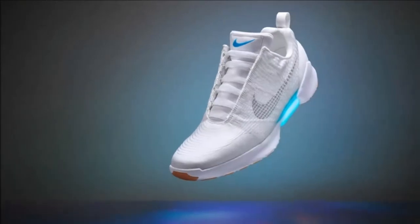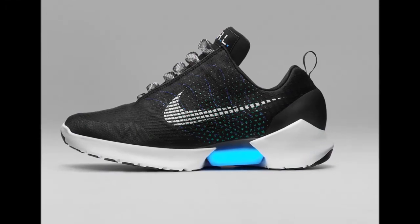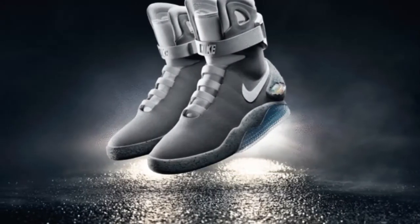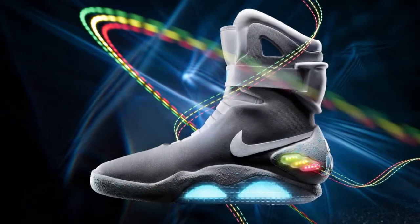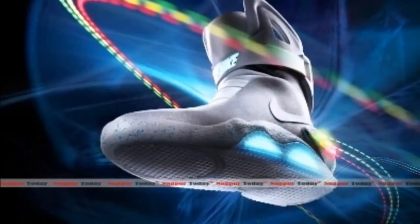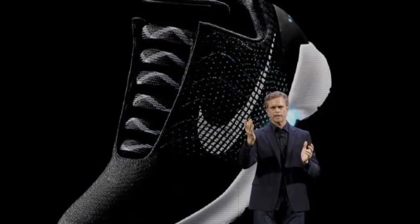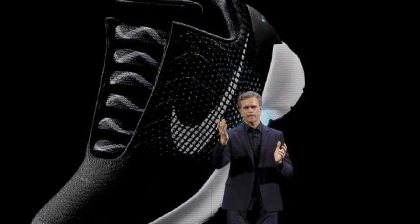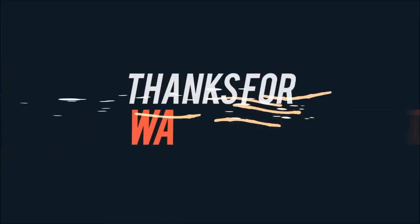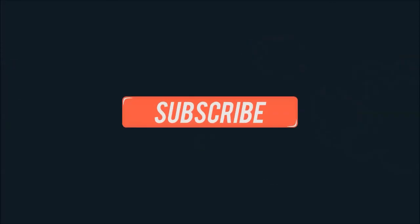The self-lacing sneaker, called Nike Hyper Adapt 1.0, will be out starting the holiday season and will only be available for members of its loyalty Nike Plus app. It will be available in three colors. The price was not revealed. "The adaptive lacing system is an excellent first step towards truly adaptive personalized footwear," said Matt Powell, sports industry analyst at MPD Group Inc., a market research firm.